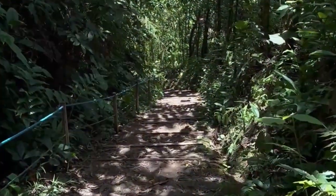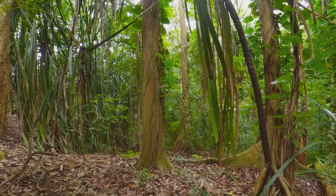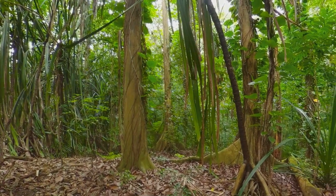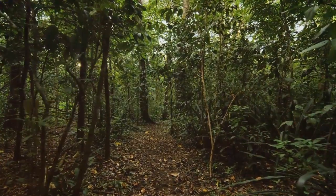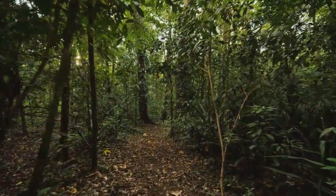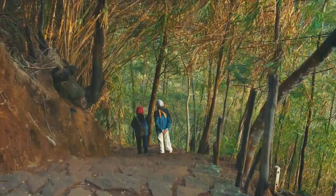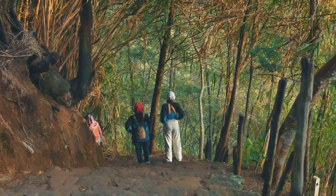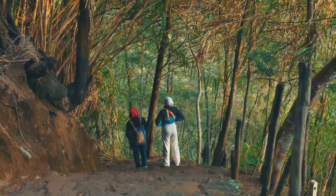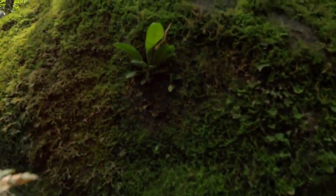Trails of Wonder — exploring the rainforest floor. The rainforest floor is a world of its own, teeming with fascinating flora and fauna. RDC offers a network of well-maintained trails, allowing you to delve into this hidden world at your own pace. Choose from the one-kilometre jungle trail, perfect for a leisurely stroll, or the more challenging two-kilometre plant discovery loop. Along the trails, keep your eyes peeled for giant ferns, towering dipterocarp trees, and colorful fungi.